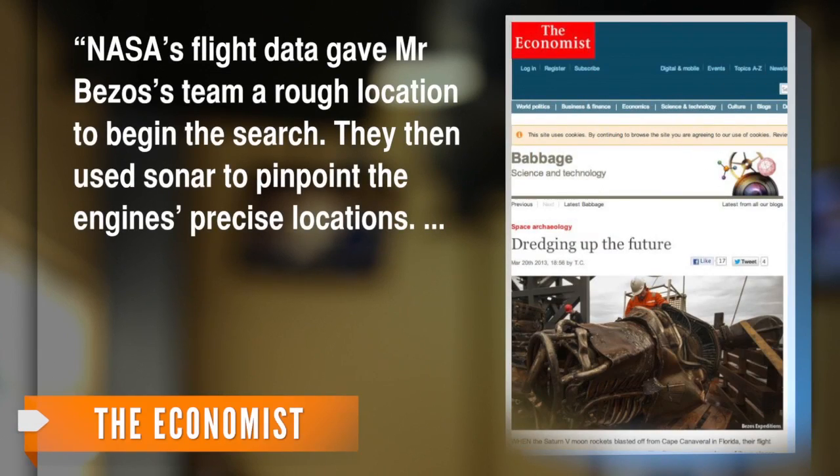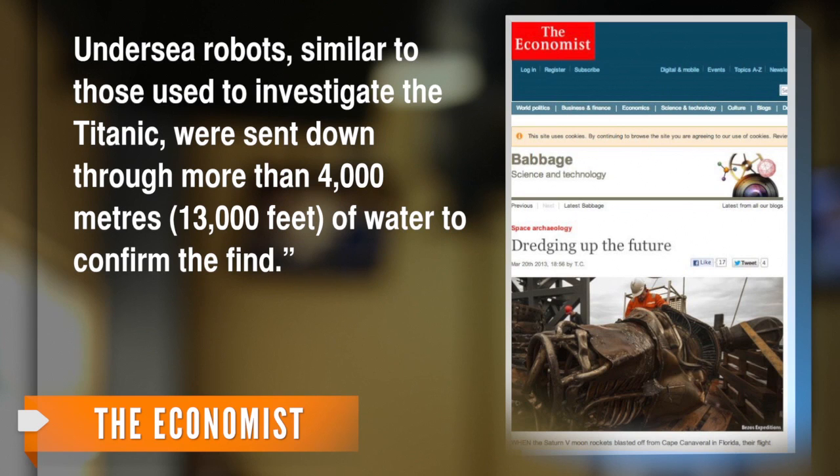The Economist explains how Bezos' team of scientists tracked down the missing engines. NASA's flight data gave Mr. Bezos' team a rough location to begin the search. They then used sonar to pinpoint the engines' precise locations. Under-sea robots, similar to those used to investigate the Titanic, were sent down through more than 4,000 meters — or 13,000 feet — of water to confirm the find.